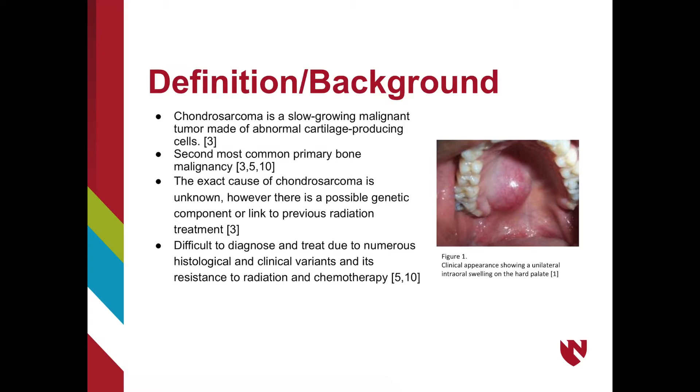Chondrosarcoma is interesting because it can present in such variable ways, thus making it difficult to diagnose. A combination of clinical, histological, and radiographic findings are needed to retrieve a definitive diagnosis. Additionally, it is difficult to treat as it is resistant to radiation and chemotherapy. The figure on the right shows an example of a chondrosarcoma with unilateral intraoral swelling on the hard palate, but again, these can vary quite a bit in presentation.